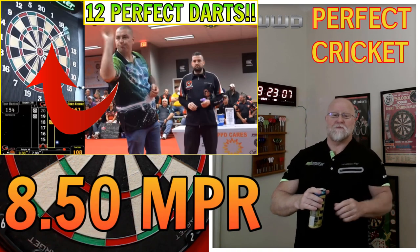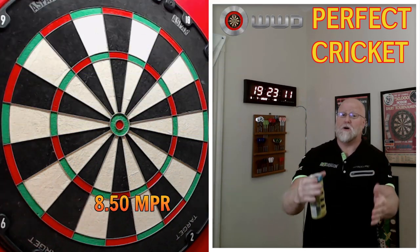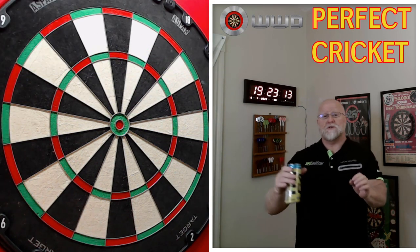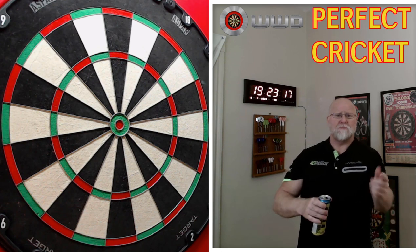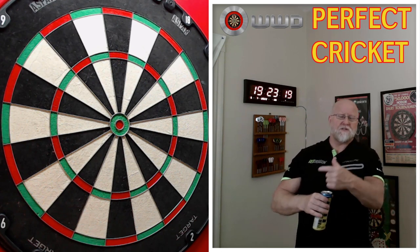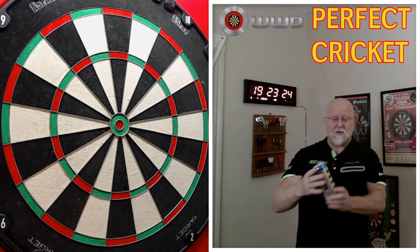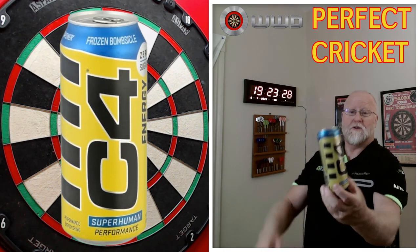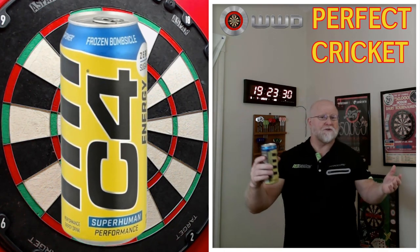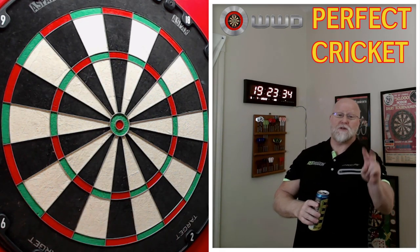12 perfect darts, a mark per round average of 8.5 — it just doesn't get any better than that. The clip I'm about to show you is also a perfect leg of cricket, however it was only nine perfect darts and the mark per round average was a little bit lower. I'll share the stats at the end of the video. Drink of the day: C4 Frozen Bombsicle. Here we go — Boris Kirchmark perfect leg of cricket number two.